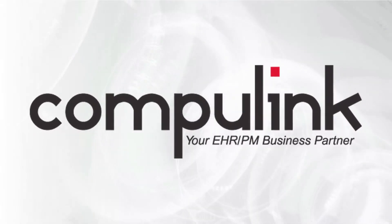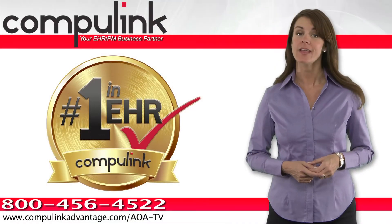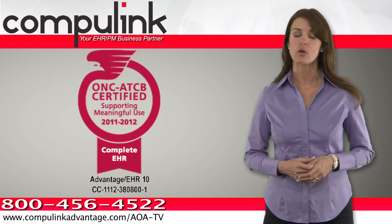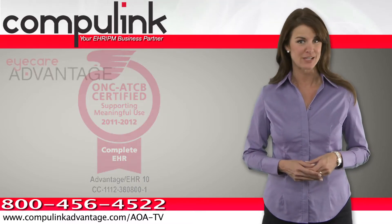With over 26 years of technology innovation, CompuLink has become the optometric industry's trusted leader in electronic health records and practice management. Fully ONC certified to meet all government requirements, CompuLink's iCare Advantage system includes everything you need to qualify for the 2011 stimulus incentives.